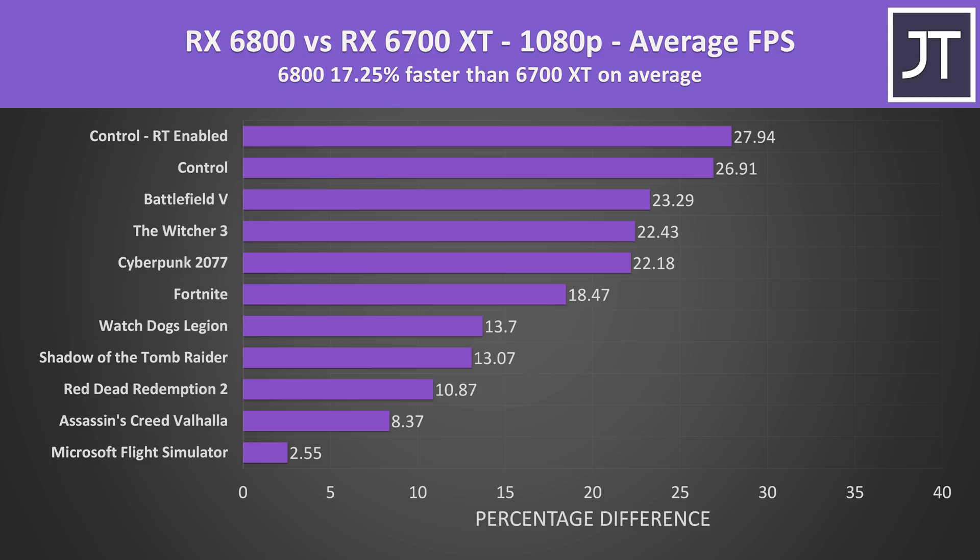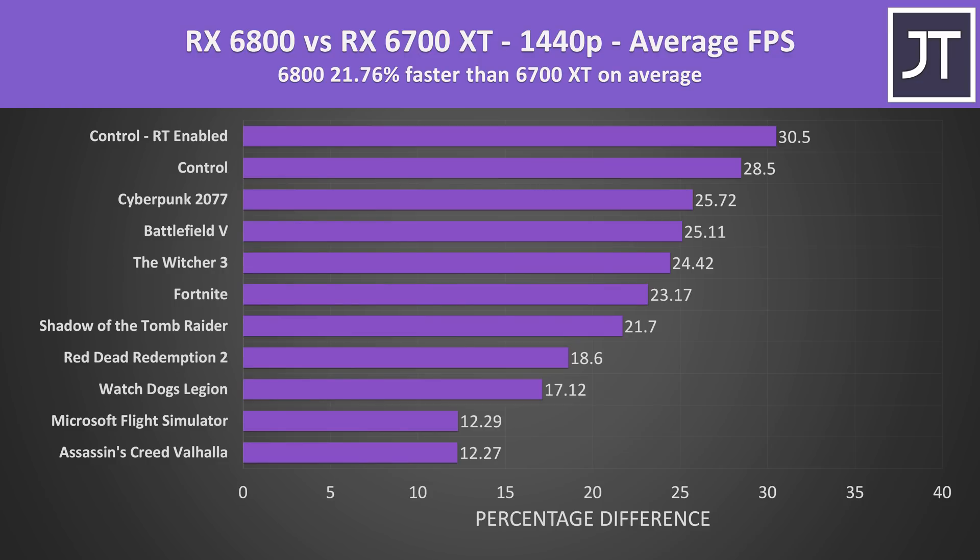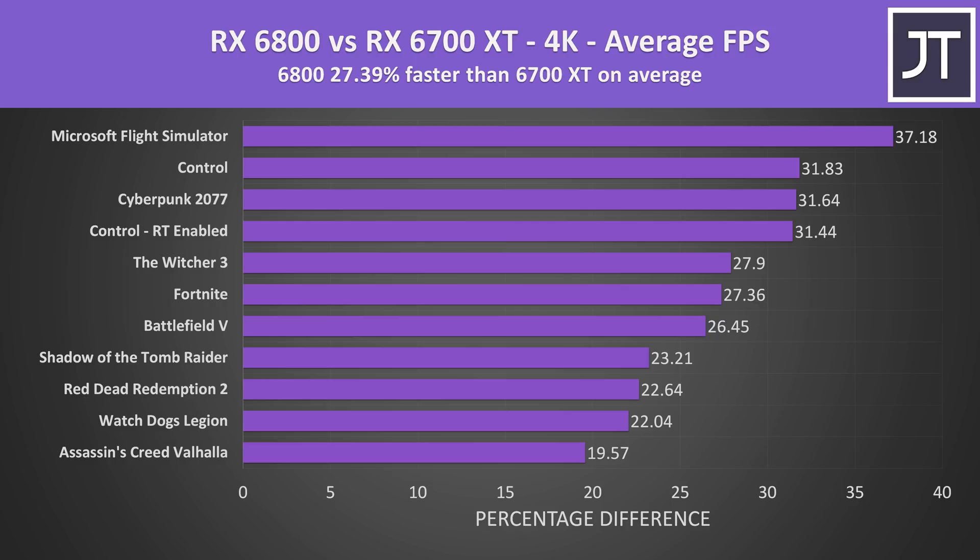Across all 10 games tested, the 6800 was around 17% faster on average at 1080p, though GPU-heavy games like Control were close to 30% better while lighter titles like Flight Simulator saw much smaller differences. Stepping up to 1440p, the 6800 was almost 22% better on average, with even the smallest improvement reaching 12% higher FPS. At 4K the 6800 was 27% faster on average, with a minimum of close to 20% improvement — and Microsoft Flight Simulator, which saw the smallest difference at 1080p, now shows the biggest difference at 4K.